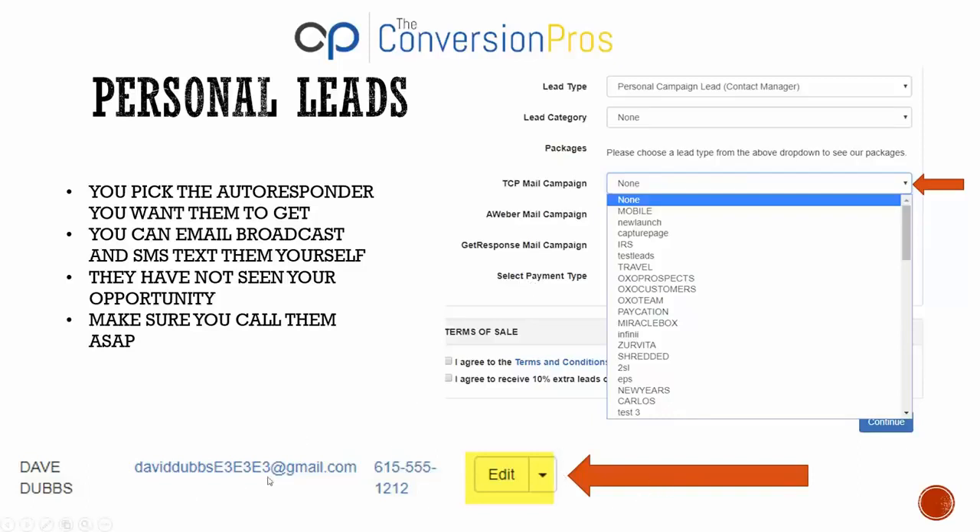Once a lead comes in, you'll see an edit button at the bottom. Click it to open the lead and see the name, email, phone number, and a notes box for follow-up. Again, make sure you call these leads. Don't rely on an autoresponder to close leads for you. Think about how many emails you get each day that you never open — these leads will do the same. Calling them gives you a much better chance of reaching them.